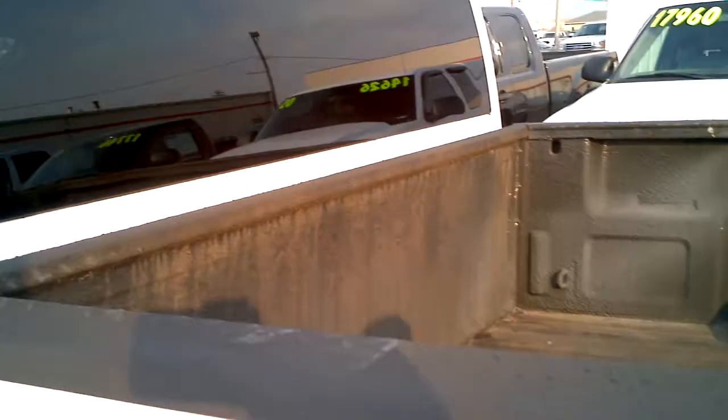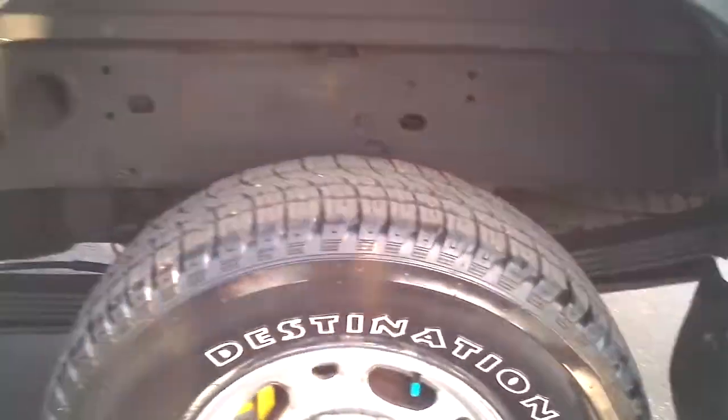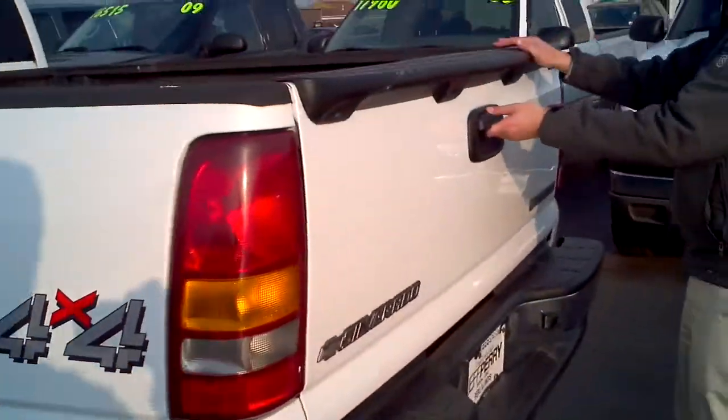This does have the spray-in Rhino liner on it as you can see. The tires all the way around are in really good shape, as are the wheels. 4x4. Get a better shot of the bed there.